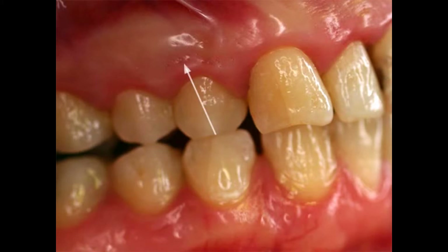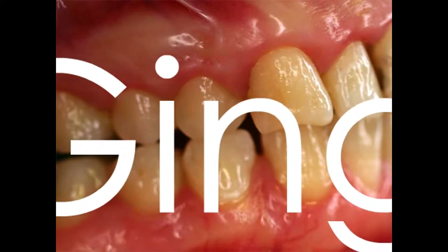In this image you see that some of the stippling, indicated by the white arrow, has partially disappeared. The gums are dark red and swollen, as shown by the black arrows. These are the first signs of gingivitis.